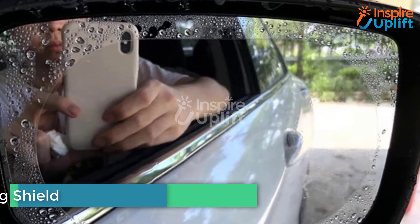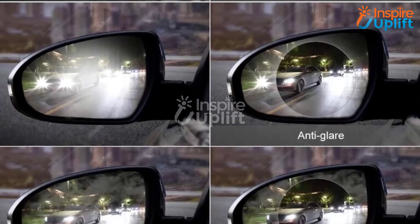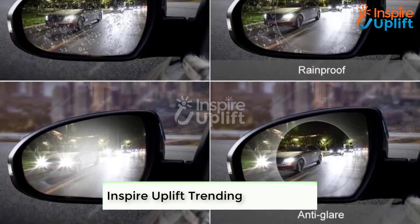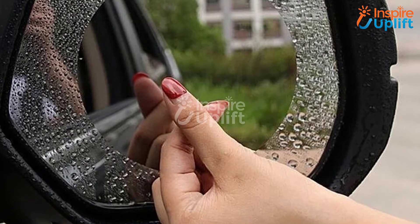At number 5 we have the Magic Mirror Anti-Fog Shield. Stop overlooking the dangers of driving in bad weather conditions. Use the Sandy Fog Shield for your side mirrors to prevent fog and raindrops from accumulating on them.